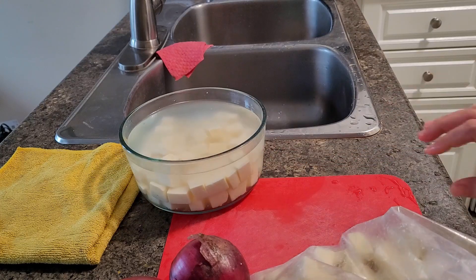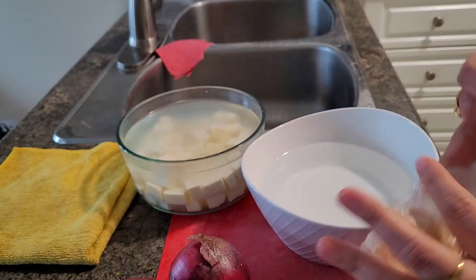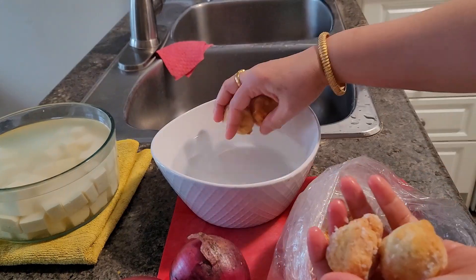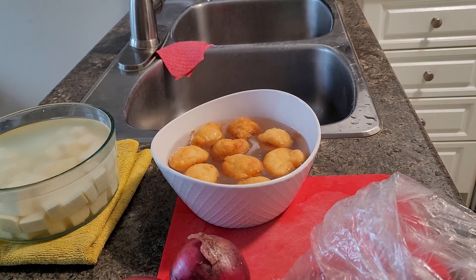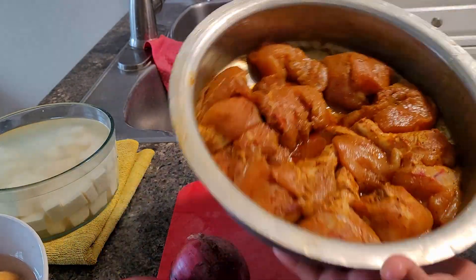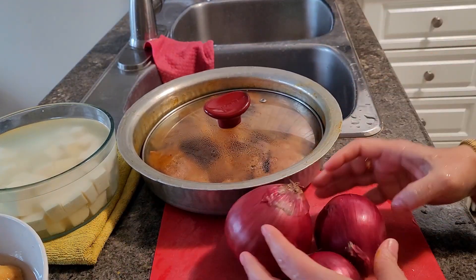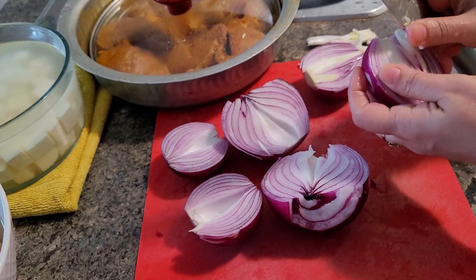For making paneer kadai, I have taken paneer out of the freezer and kept it in warm water. Likewise I will also prepare dahi vadas — if you keep vadas in the freezer ready, anytime you can prepare dahi vadas. This chicken is with bones; I marinated it the previous night with ginger-garlic paste, chili powder, turmeric powder, garam masala, lemon juice, and salt.